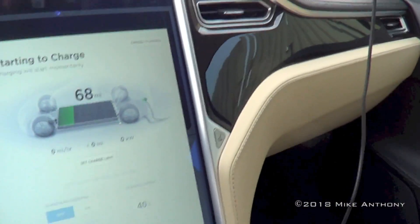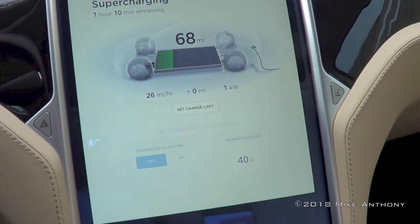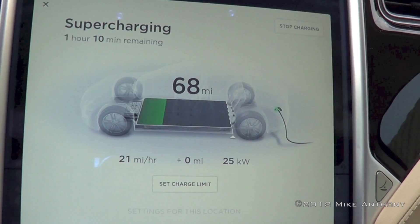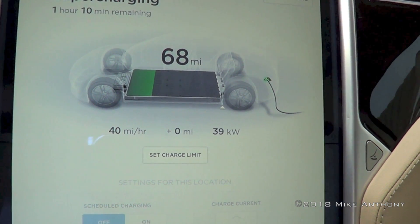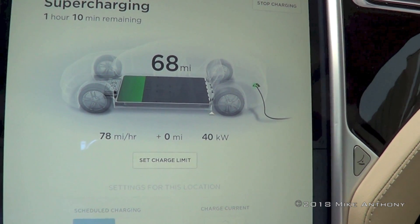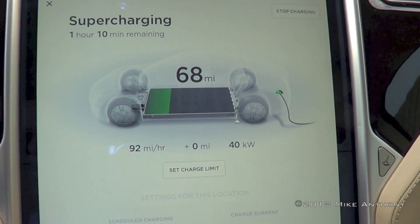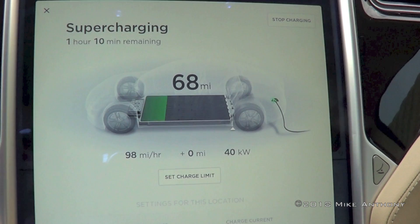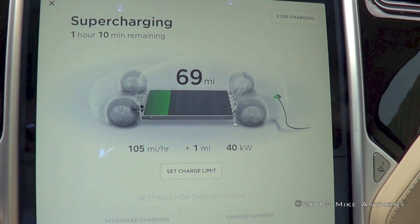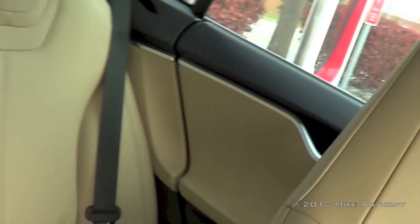We plugged it in at 11:06 AM — it just flipped to 11:07. So we can go off 11:07 because it's not even charging yet. It takes a minute to build up to kilowatts, then it kind of goes down, then it goes back up, and then it starts charging. Because my pack is cold, we will be charging a little slower until the pack fully warms up and the kilowatt rate progresses. I don't know why I say 'we' — there's nobody in this car.